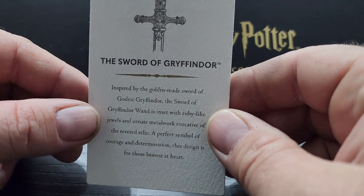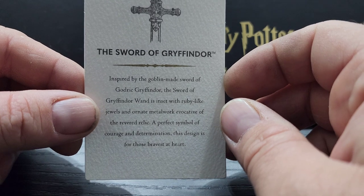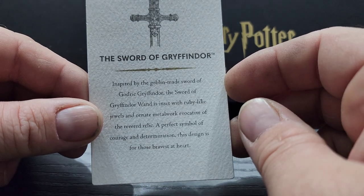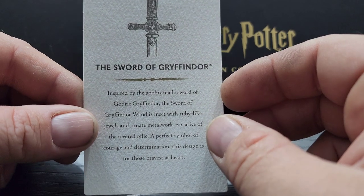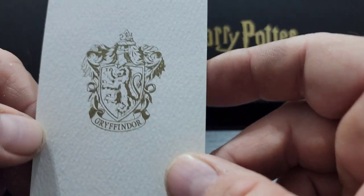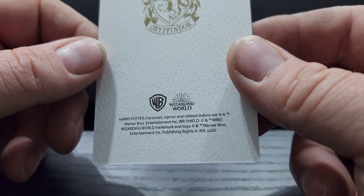Right off the bat we have a card. The card says the Sword of Gryffindor, inspired by the Goblin-made Sword of Godric Gryffindor. The Sword of Gryffindor Wand is inset with ruby-like jewels and ornate metalwork evocative of the revered relic — a perfect symbol of courage and determination. This design is for those bravest at heart. On the back we've got the Gryffindor lion with all the trademark information.